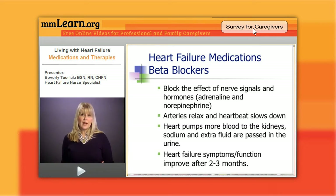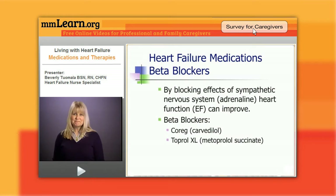The heart is able to just kind of rest, and as it rests, we start seeing healing. As the heart rests and slows down, it is able to pump more blood to the kidneys — sodium and extra fluid are passed in the urine. Over time, heart failure symptoms improve and the heart function improves.